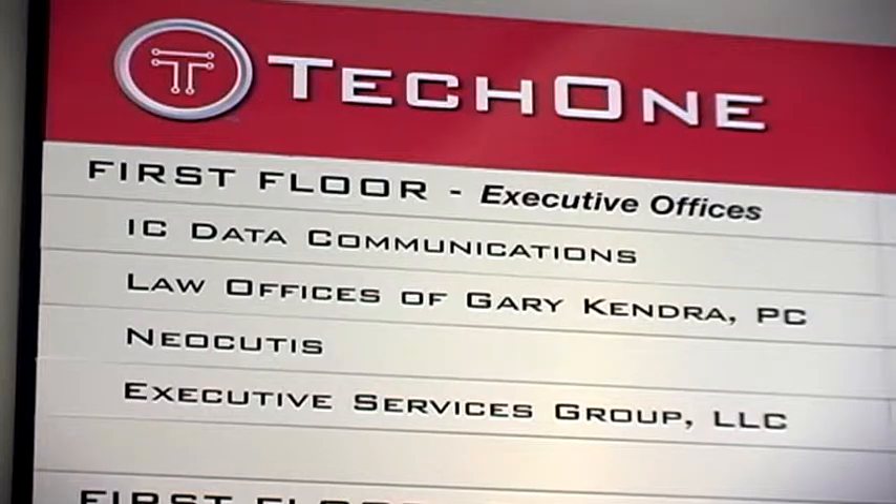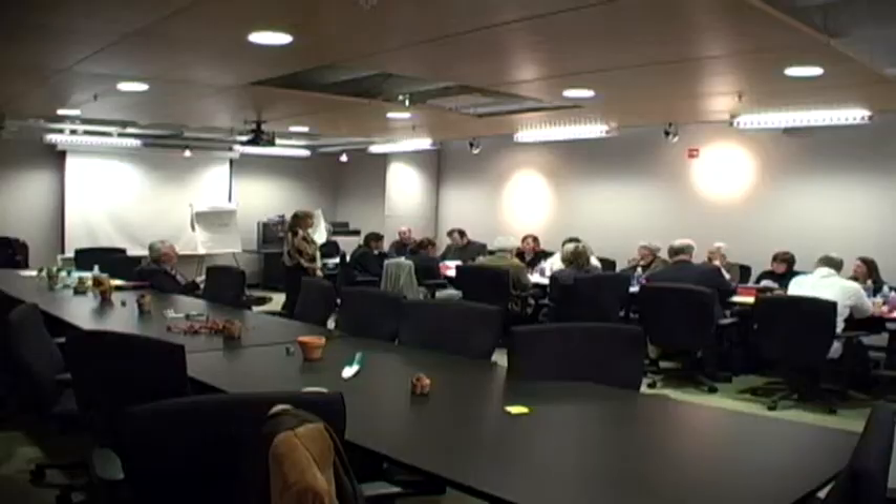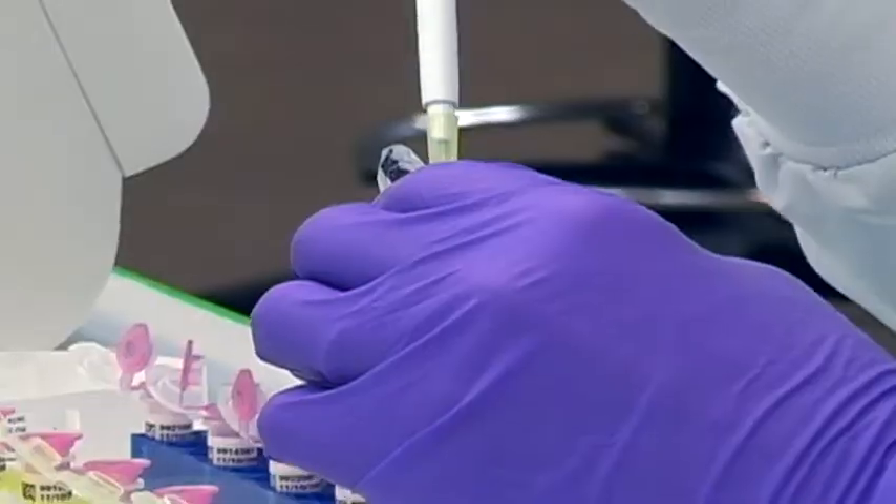Typically a business incubator is a space that someone can move into and start a business very easily. We give you all the supplies and tools, but those have always been government funded, so they have very tight stipulations. You can only be high tech industry and that's really tough because a lot of the small businesses aren't that — a very small percentage are high tech.